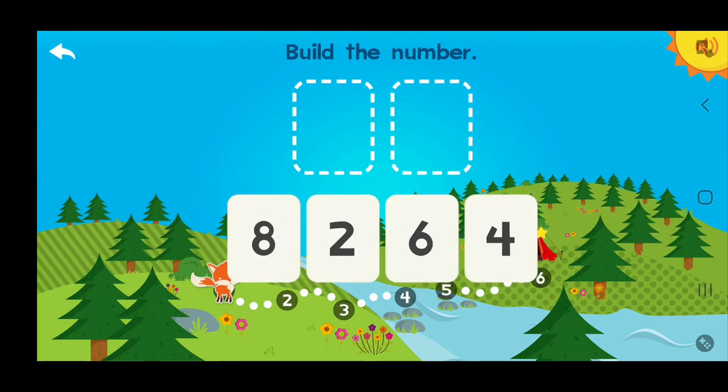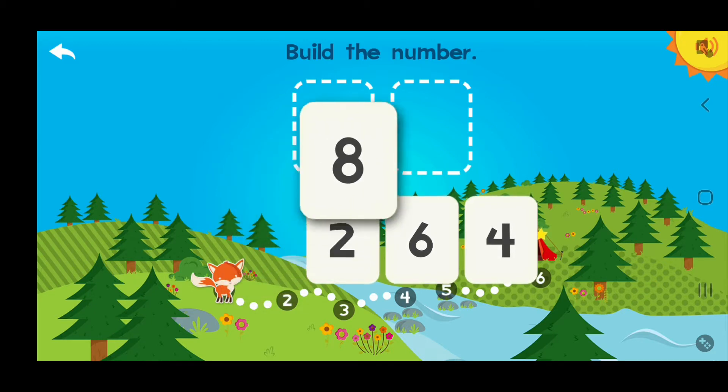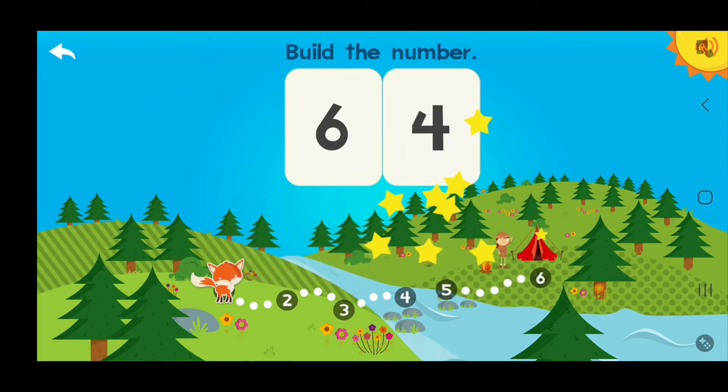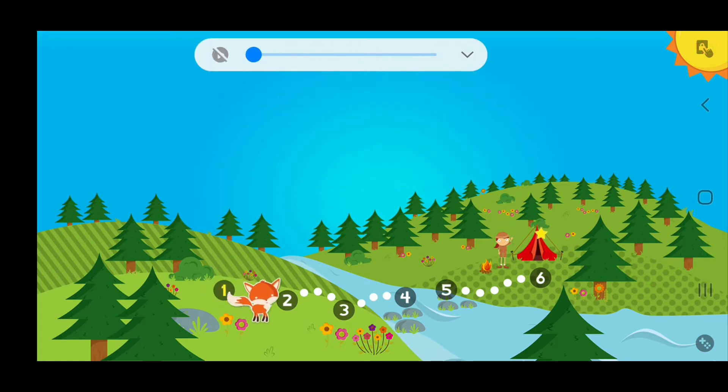Build the number 64! 6 tens, 4 ones — 64! Good job!